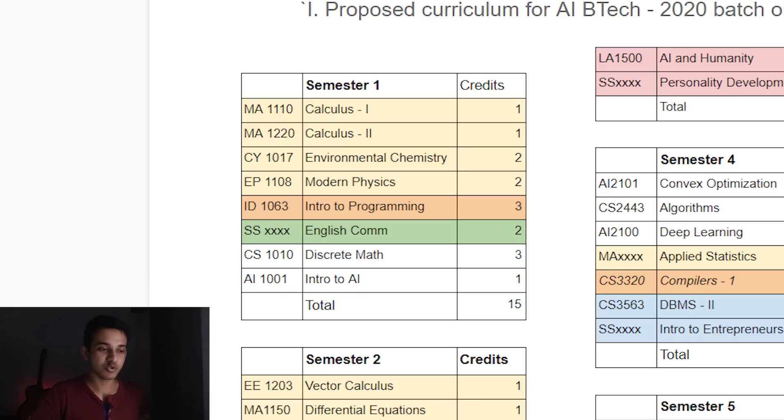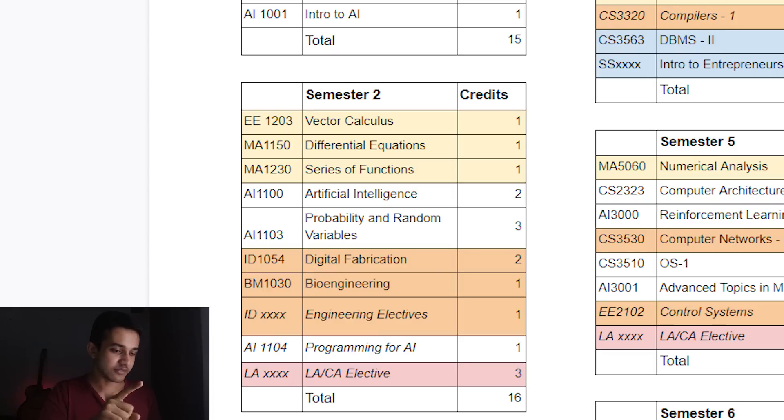Then there's Introduction to Programming. Some people think that if you're taking AI or CS you have to know programming beforehand — that's really not the case. College will teach everything from scratch. There's also an English Communication test conducted by an external organization; English is really important, and if you score lower they'll train you properly. There's Discrete Mathematics, which covers mainly probability, graph theory, and some discrete math. And there's an Intro to AI course, a one-credit course running for one-third of a semester. Despite being short, it's really insightful and covers main algorithms, basic AI structures, and simple neural networks.